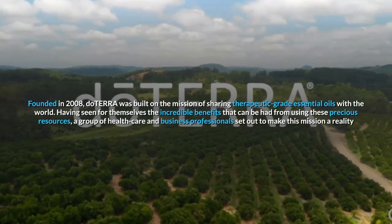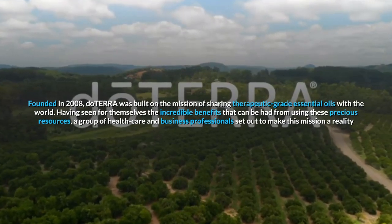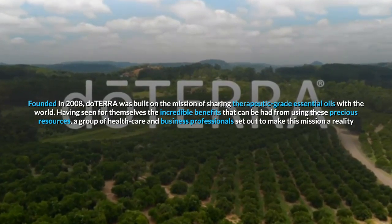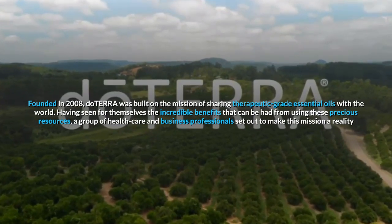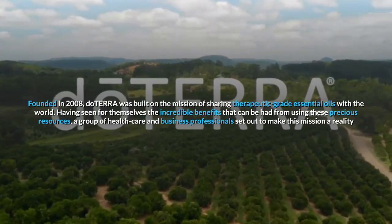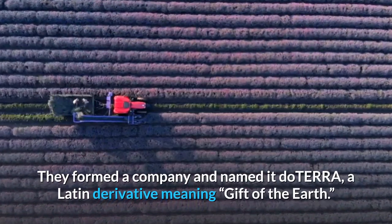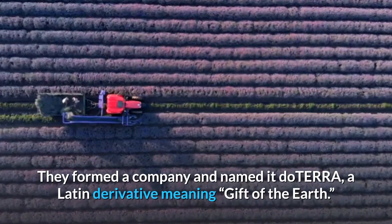Founded in 2008, doTERRA was built on the mission of sharing therapeutic-grade essential oils with the world. Having seen for themselves the incredible benefits that can be had from using these precious resources, a group of healthcare and business professionals set out to make this mission a reality. They formed a company and named it doTERRA, a Latin derivative meaning gift of the earth.